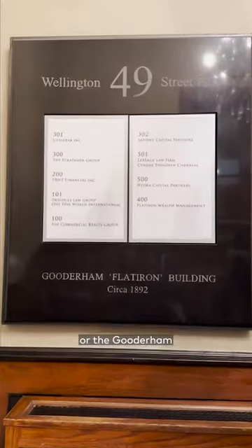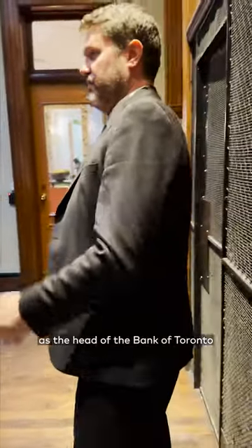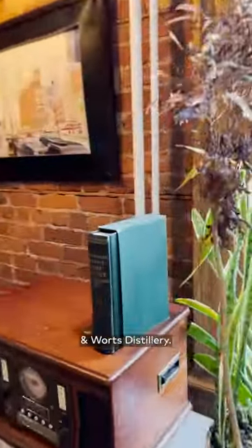The Flatiron, or the Gooderham Building, was completed in 1892 for George Gooderham, who then served as the head of the Bank of Toronto and the owner of Gooderham and Ward's distillery.